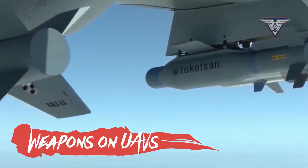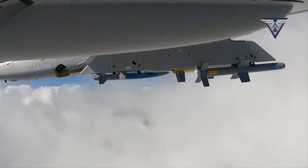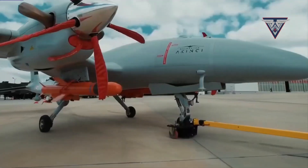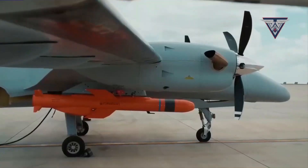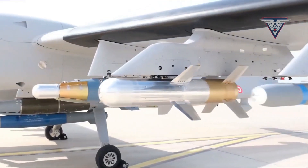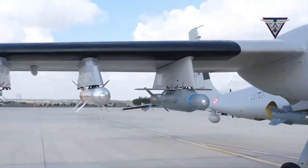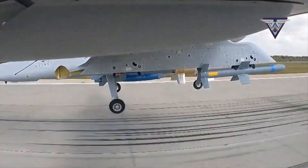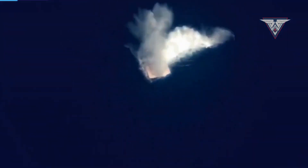Weapons on UAVs. Many UAVs, particularly larger models, are designed for offensive purposes and can carry a variety of weaponry including missiles. These come in air-to-air and air-to-ground variants, offering long-range precision strikes. Laser-guided bombs provide pinpoint accuracy for target elimination, while guided rockets offer a cost-effective option for engaging ground targets.